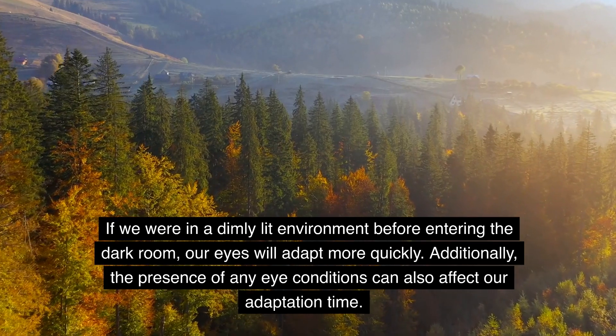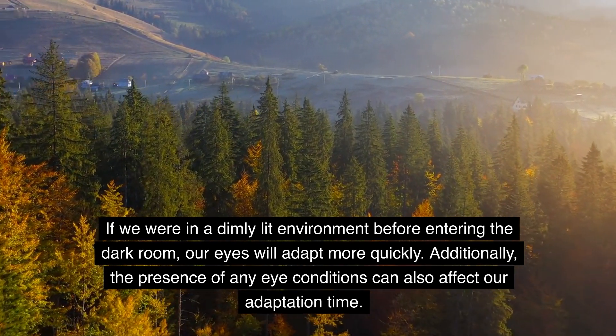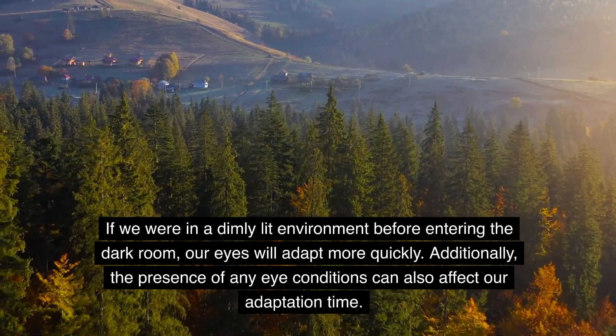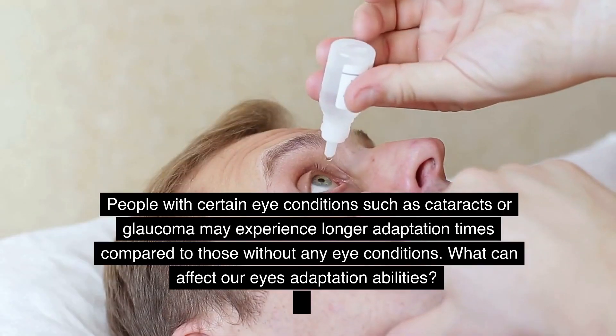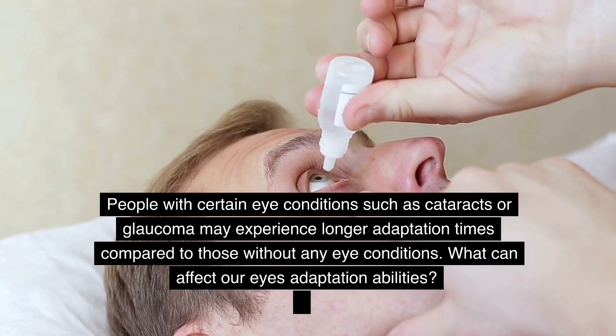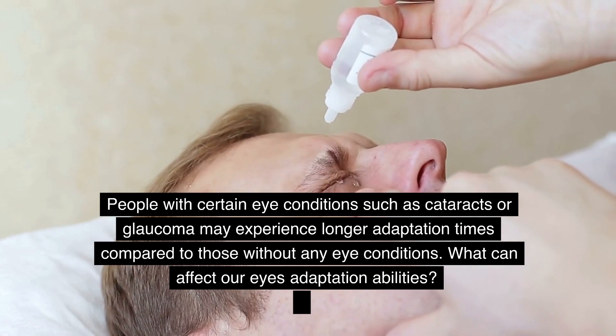The opposite is also true — if we were in a dimly lit environment before entering the dark room, our eyes will adapt more quickly. Additionally, the presence of any eye conditions can also affect our adaptation time. People with certain eye conditions such as cataracts or glaucoma may experience longer adaptation times compared to those without any eye conditions.